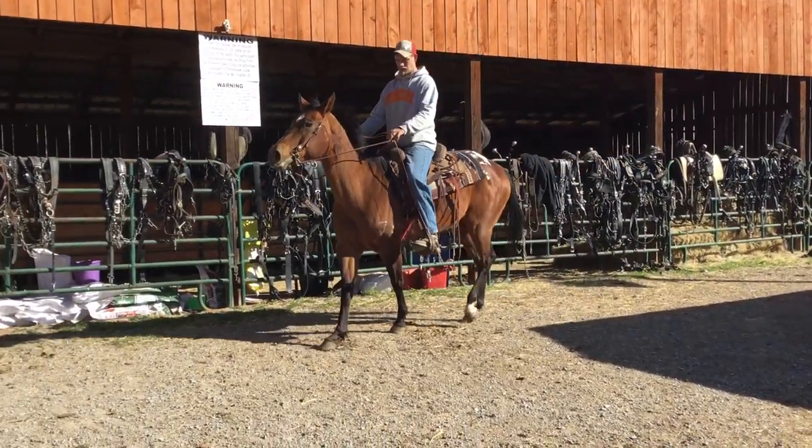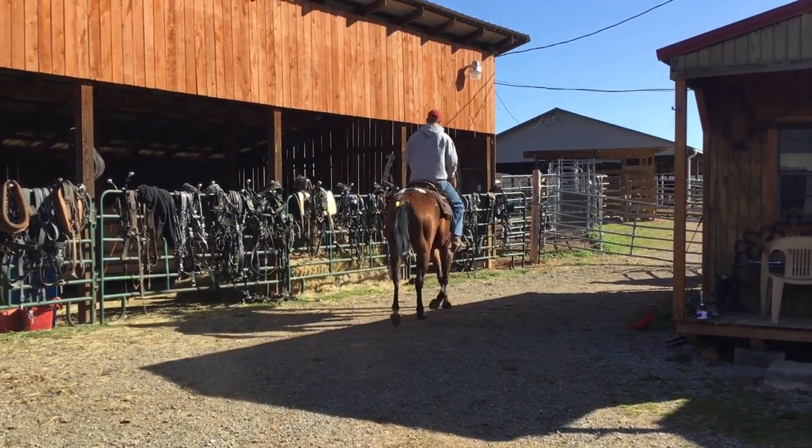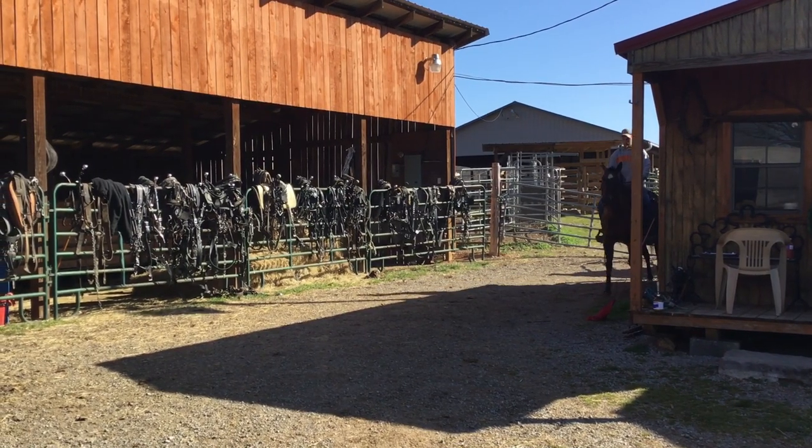She's just nine years old. She rides around good. She's real pretty. Got a lot of shape and stuff. Probably stands 15-1. Got a pretty little jog there. Big barefooted and a nice Appaloosa mare.